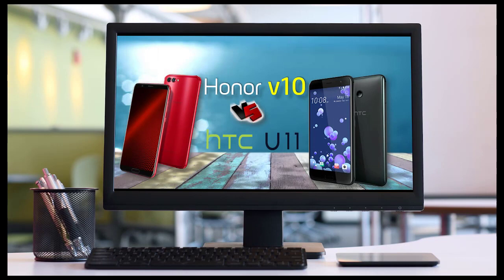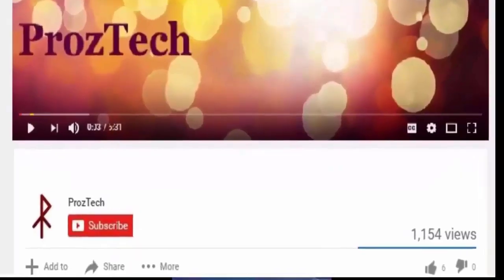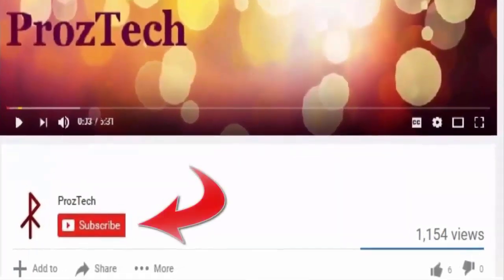Friends, I would suggest to watch this video completely till the end, so that you will not miss any critical information that I am going to tell you in this video. Before we move on further to specifications, I would suggest you to hit the subscribe button to get a subscription to our YouTube channel. If you are watching this video from your mobile phone, then you may find the bell icon just beside the subscribe button, so don't forget to hit that as well.